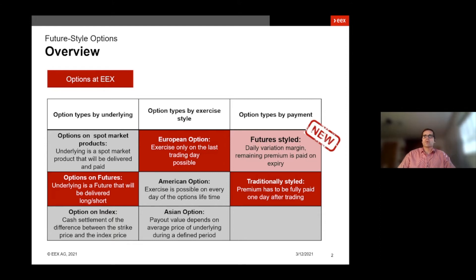And now the new product on the block is the future style options. There is no upfront payment, but daily variation margins during the lifetime of the option and the remaining premium that is paid on expiry. I will dig into that a bit deeper in a minute.